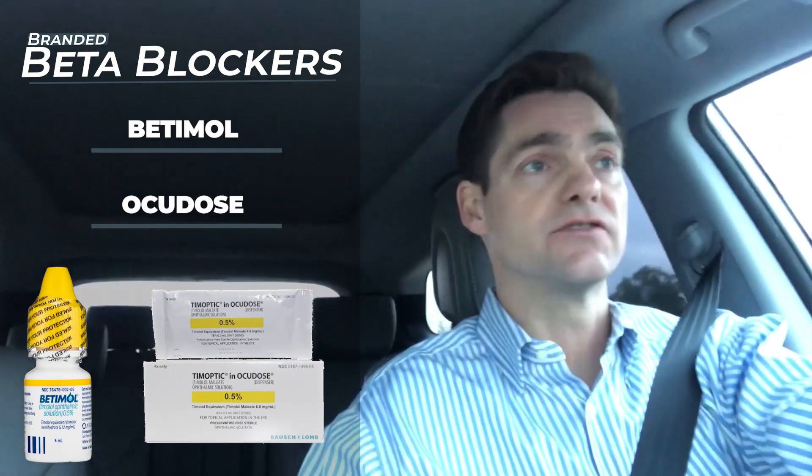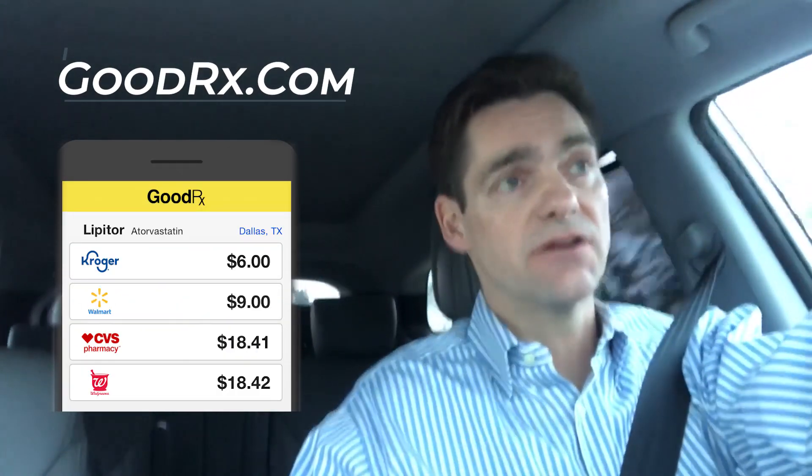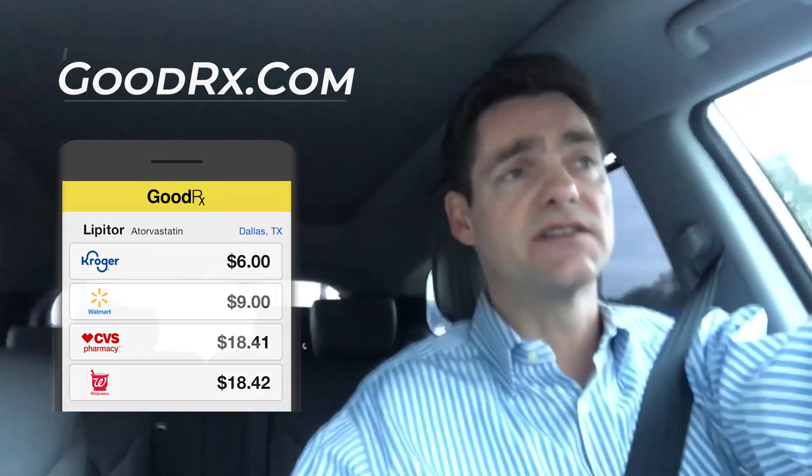Basically, no matter what your insurance or where your pharmacy is, if you're paying more than 25 dollars for generic timolol you're getting ripped off — so find another pharmacy. Branded beta blockers such as Betimol or Ocudose, the preservative-free version, can be very expensive — over a hundred dollars — and are not always covered by insurance. If you're prescribed a branded version and it's not covered, I generally recommend a website called GoodRx — G-O-O-D-R-X — which shows you where you can get really good cash prices on medications. I'll have the link below the video.